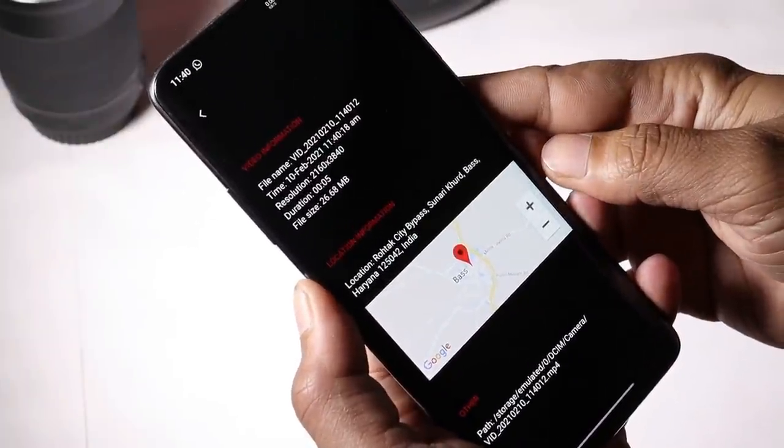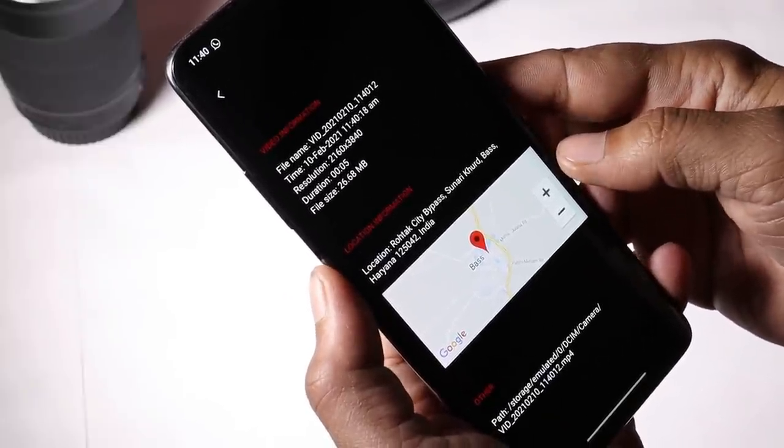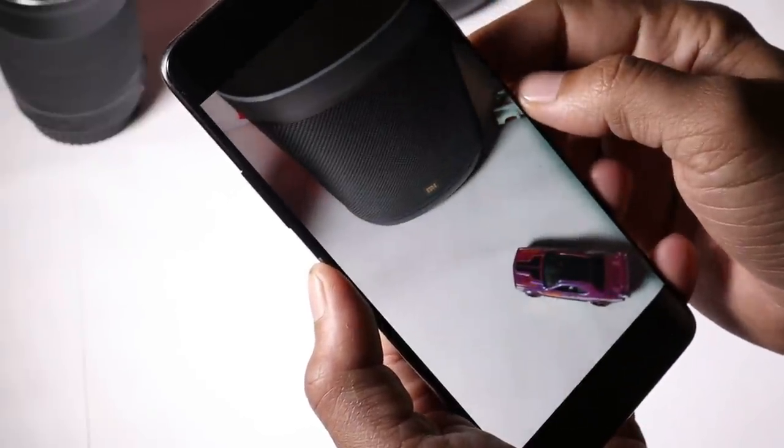We also got a comment regarding 4K videos not being played in the gallery application, but that's not the case here. This is a 4K video and I don't have any issues playing it.